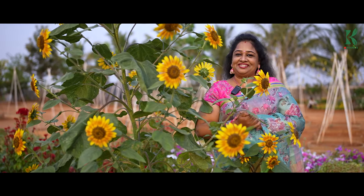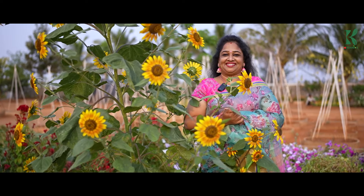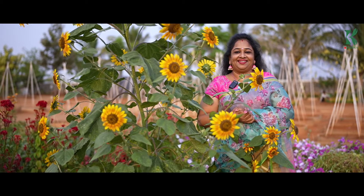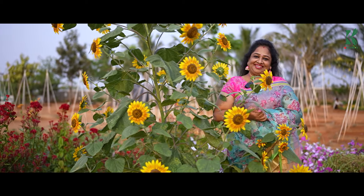I'll show you the next time seeds. If you like this video, comment in the comment box. I'm Mikiran from 3K Organics.